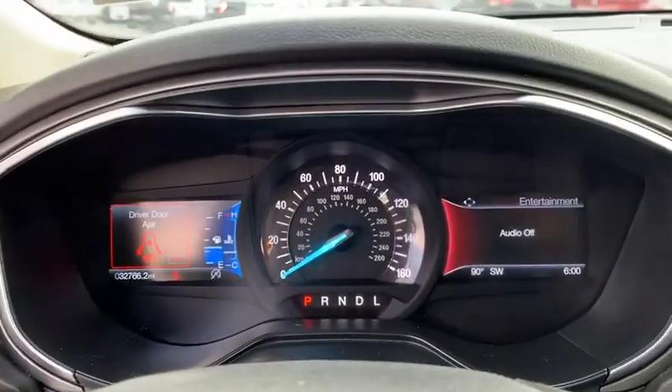Keyless start, four-wheel disc brakes, aluminum wheels, auto-dimming rear-view mirror.